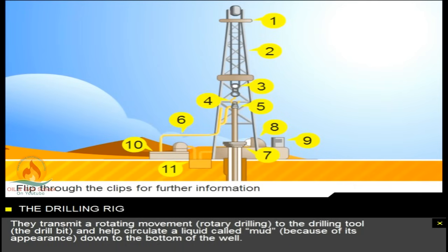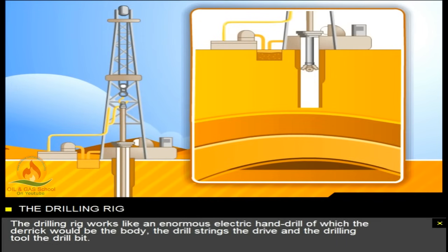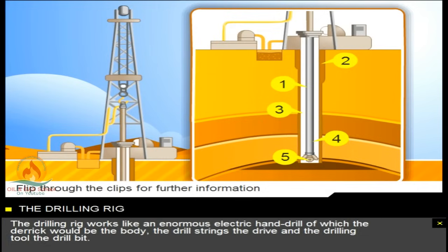They transmit a rotating movement — rotary drilling — to the drilling tool, the drill bit, and help circulate a liquid called mud, because of its appearance, down to the bottom of the well. The drilling rig works like an enormous electric hand drill, of which the derrick would be the body, the drill strings the drive, and the drilling tool the drill bit.